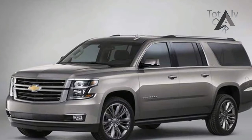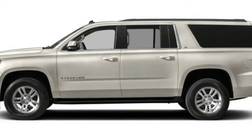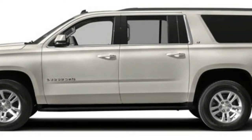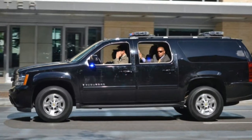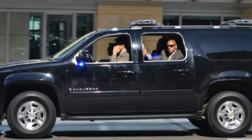The 2018 Chevrolet Suburban 3500 HD LS is powered by a 6.0-litre, eight-cylinder engine mated to an automatic transmission that returns an EPA estimated fuel economy.